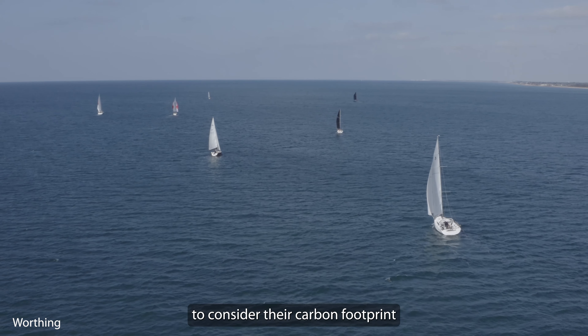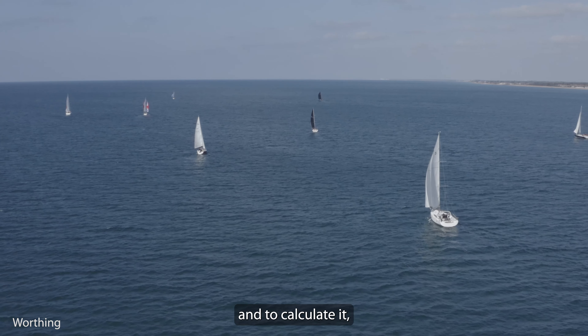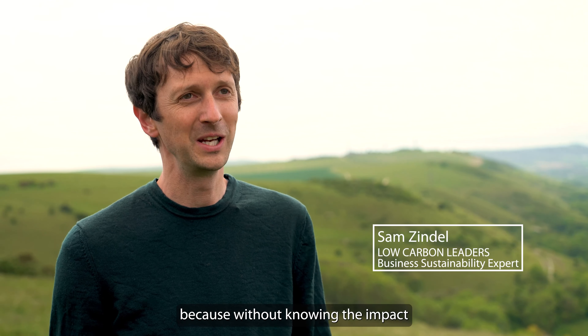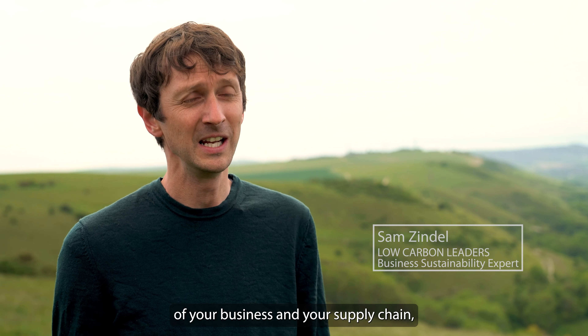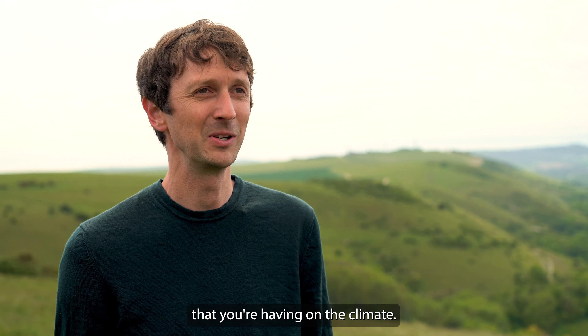It's really important for businesses to consider their carbon footprint and to calculate it, because without knowing the impact that you're having across different parts of your business and your supply chain, it's very hard to know what steps to take to reduce the impact that you're having on the climate.